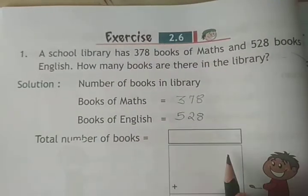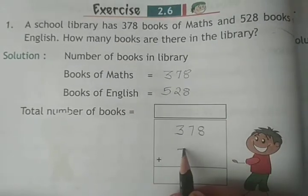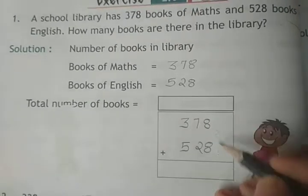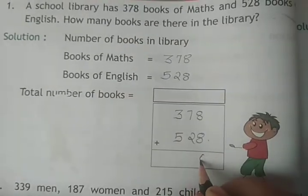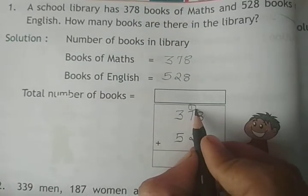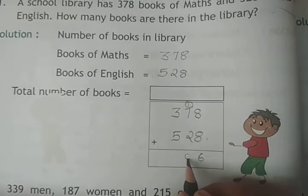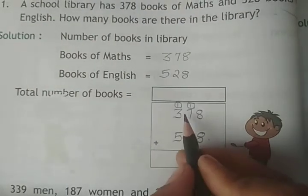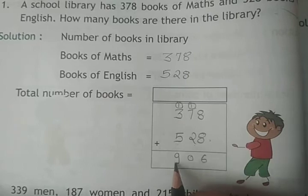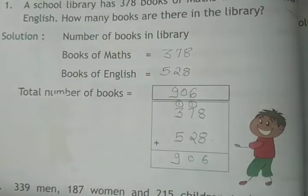Total number of books: 378 plus 528. 8 plus 8 is 16, carry 1. 7 plus 1 is 8, plus 2 is 9. Carry 1: 3 plus 1 is 4, plus 5 is 9. Total number of books is 906.